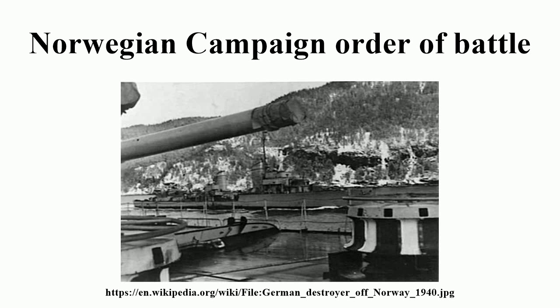R7. Objective: Rauøy Island — R20, R24. Objective: Bolærne Island — R22, R23. Objective: Egersund Cable Station.